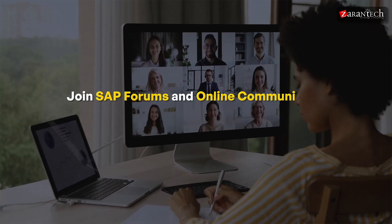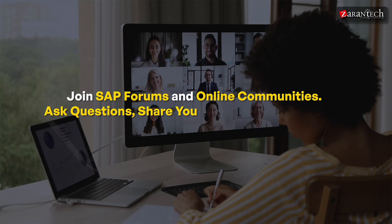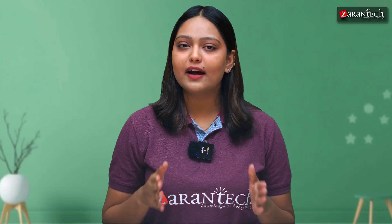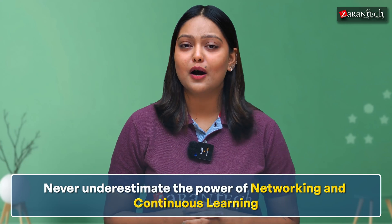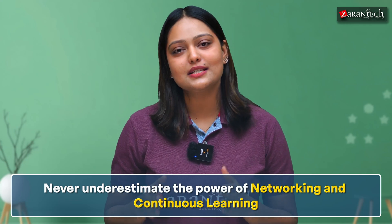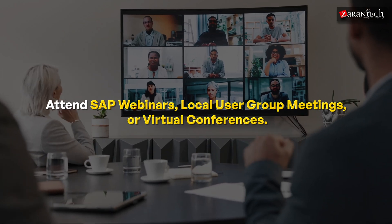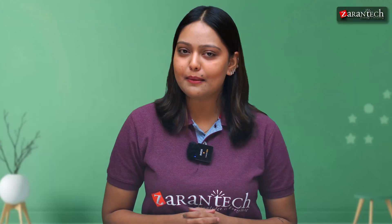Don't just stop at courses — join SAP forums and online communities. Ask questions, share your experience, and learn from others' challenges and solutions. Never underestimate the power of networking and continuous learning. Attend SAP webinars, local user group meetings, or virtual conferences. These events are gold mines for industry insights and connections that could lead to job opportunities. Stay updated on the latest SAP trends and best practices — being curious and adaptable will set you apart.